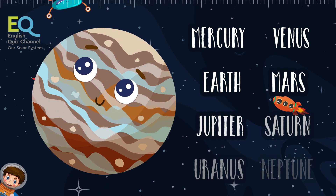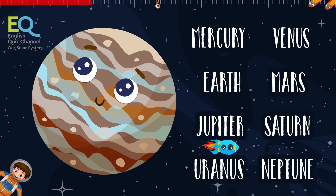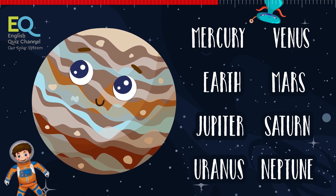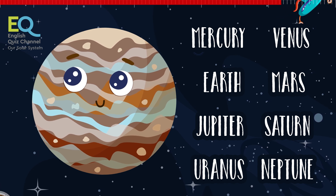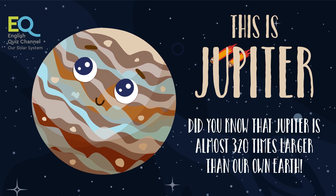And here comes the largest planet in our solar system — a planet where there are storms all the time, and it has 80 moons in total. This is the largest planet in the solar system and it's called Jupiter. Jupiter is hundreds of times larger than the Earth.